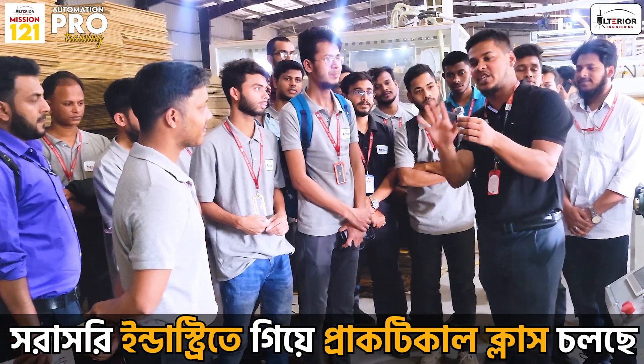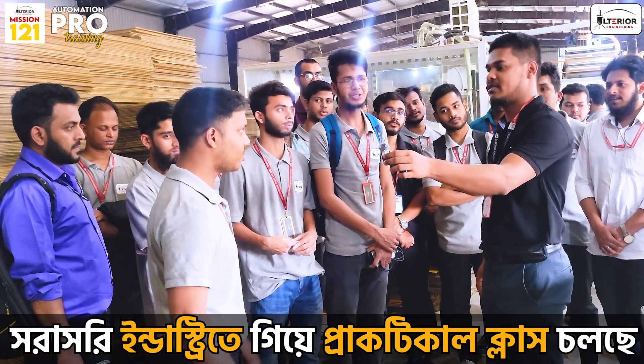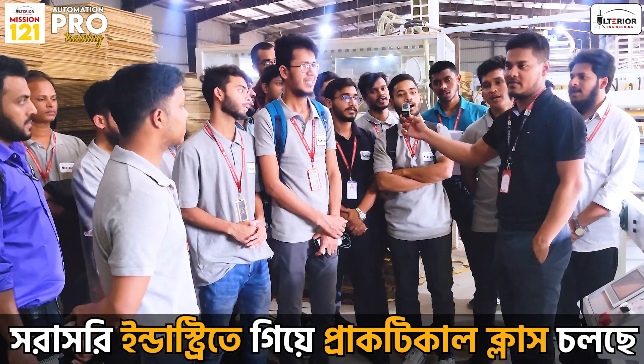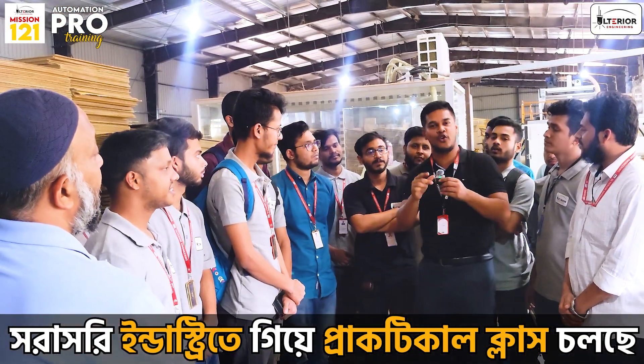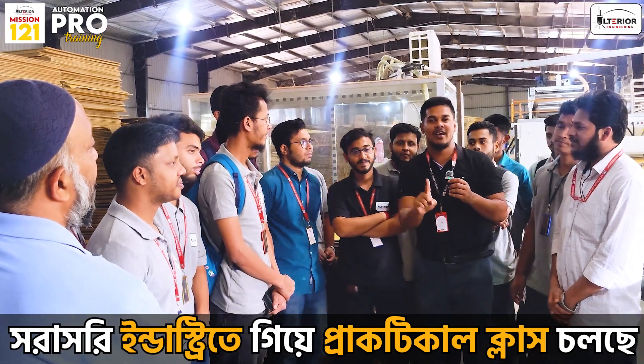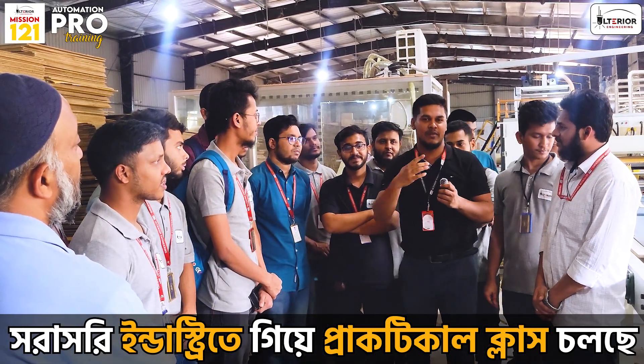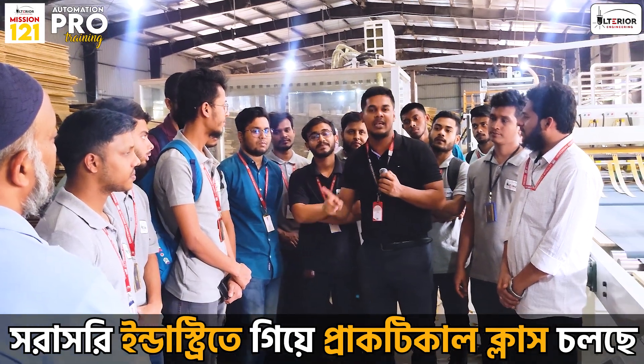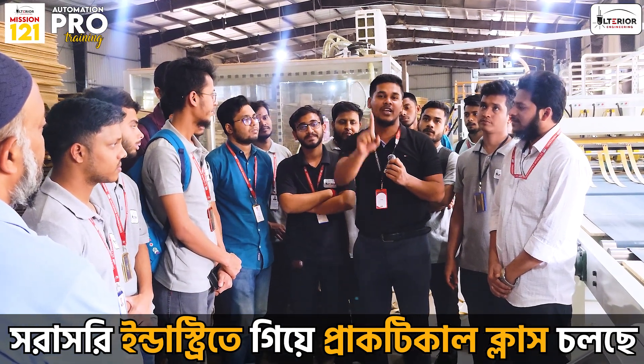How do we have to deliver all 100%? Inshallah, our mission 1 and 2, and the pro-automation project members, will come to the top of this project. That's what I believe. This project will be known as pro-automation. They will compete. Inshallah, we will come to the top of the project.